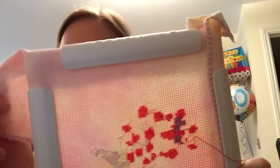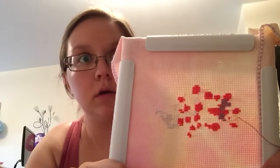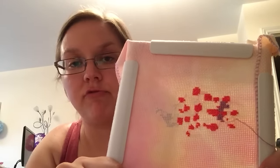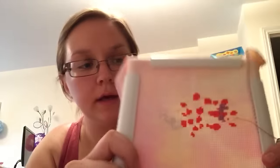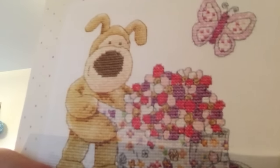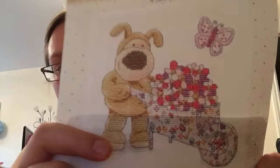This fabric is 14 count Aida from the Crafty Kitten - I've had it in my stash for a couple of years from when I used to belong to their fabric of the month club. The colours are really lovely for summer - peach, lemon, raspberry kind of tones. I was a little bit worried about some of the colours not showing up, but there is an awful lot of backstitch involved around the flowers, so I think once that's in place you'll be able to notice a difference.